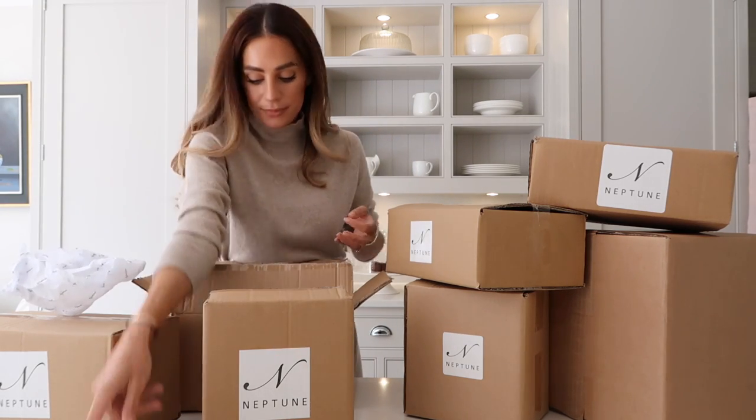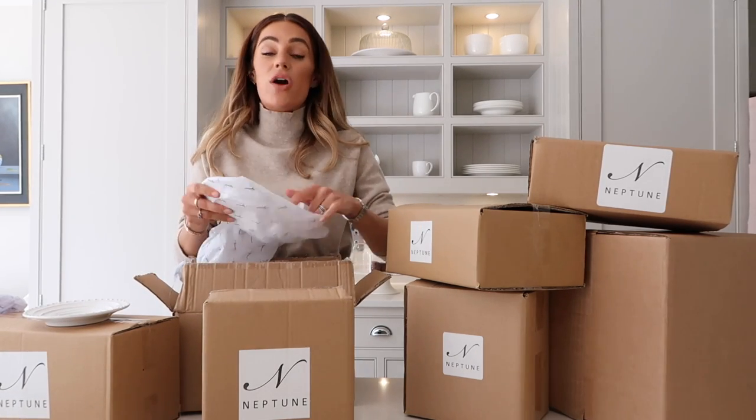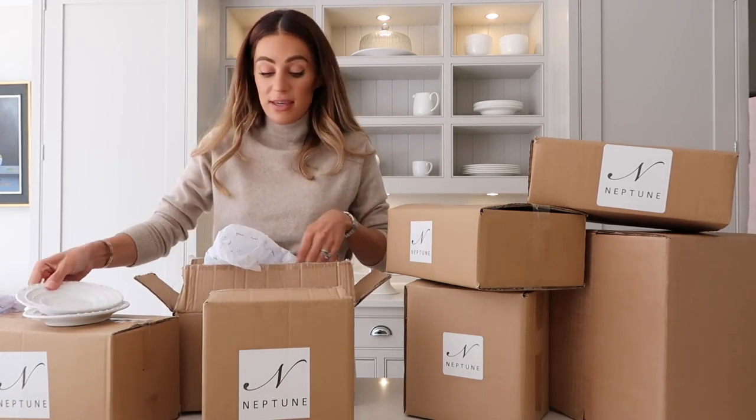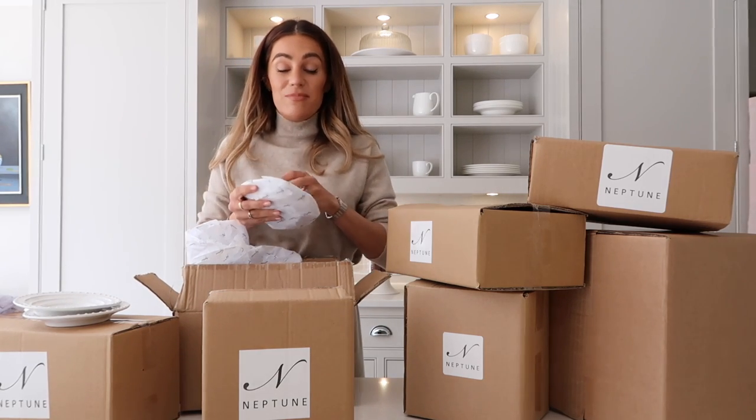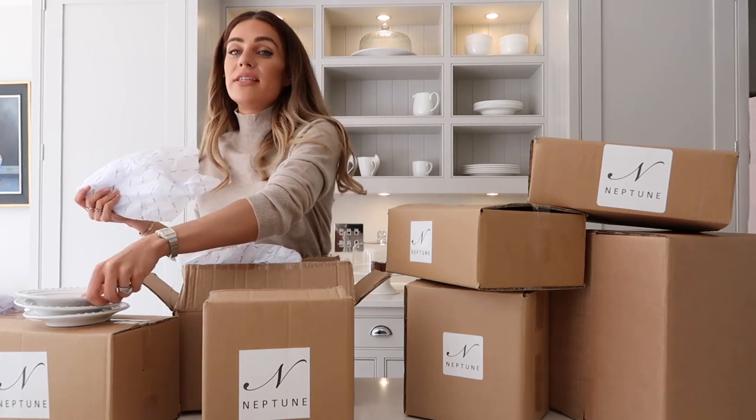These plates have got the little bobbles on them which is very similar to the Astier de Villatte stuff, but it's also got the ribbing so it looks really cute. One teacup survived so far - in fact I'm not even going to say it because I'm literally in the first box so I have no idea if anything is broken, but they feel very sturdy.